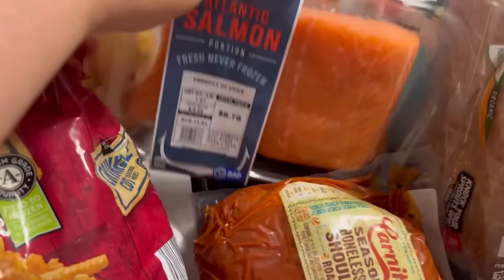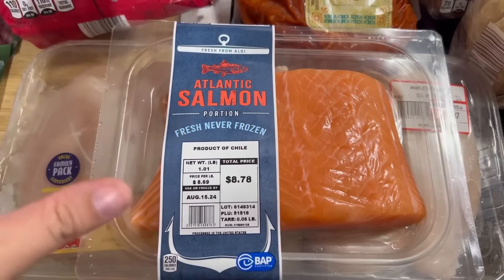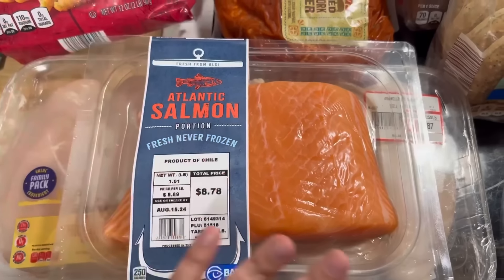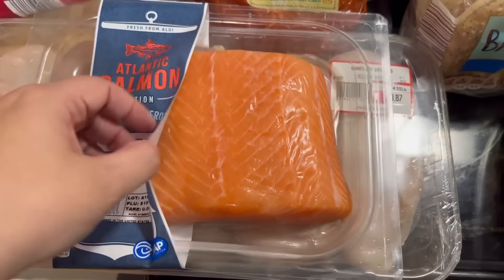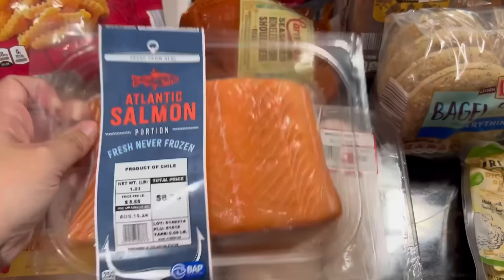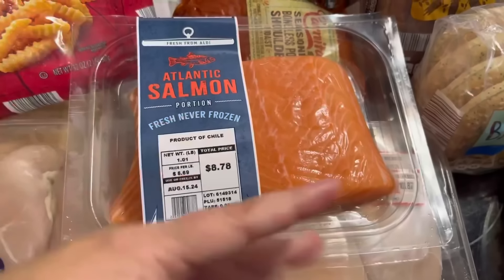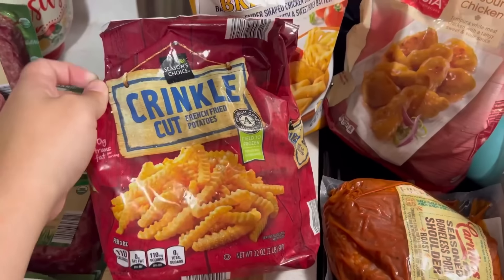Got some Atlantic salmon. My children request salmon — it's something really healthy — so we do this about once every couple of months. This was $8.78 for a big chunk of salmon; it'll probably be three servings. Me and Colin don't really eat it but the kids do. Also got some crinkle-cut fries and honey-battered chicken nuggets — perfect for convenience meals.